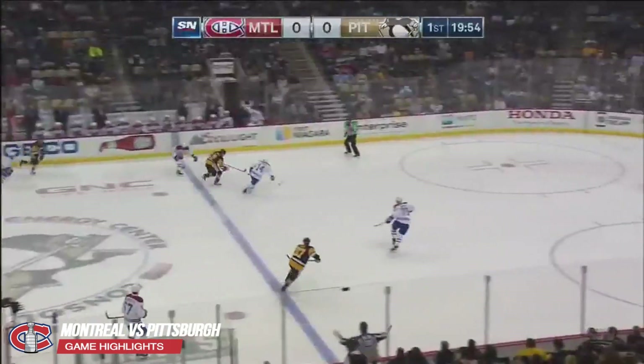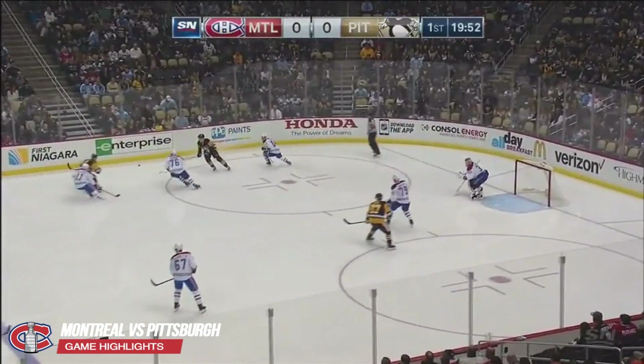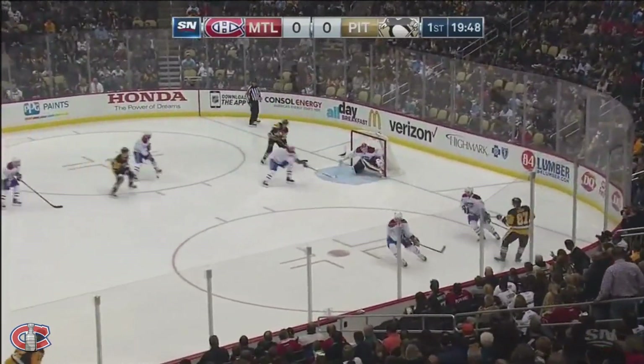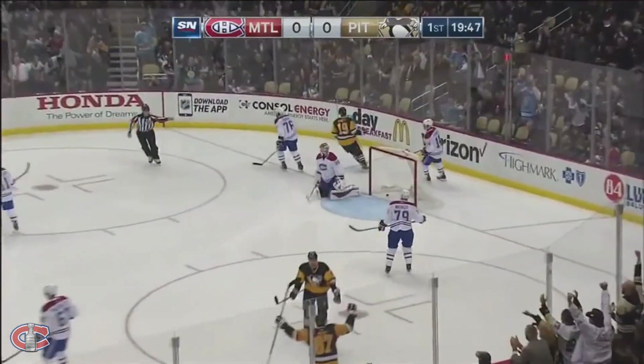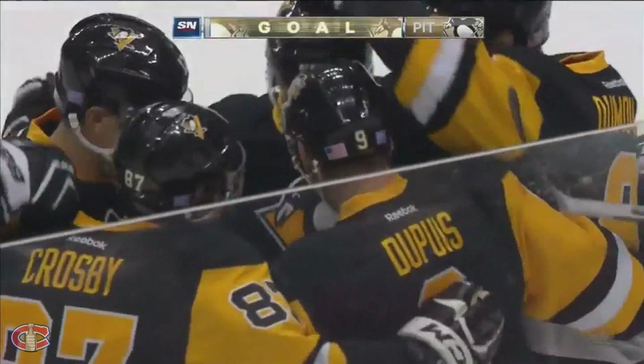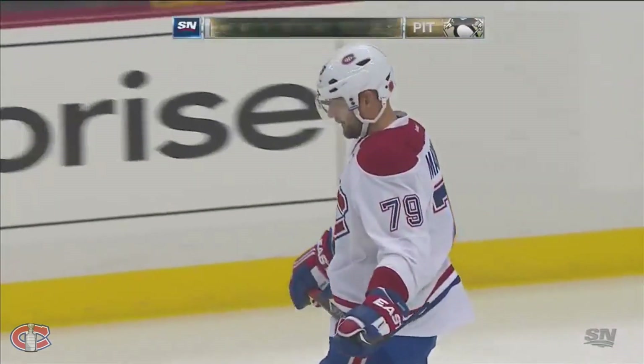Sidney Crosby out there to take the opening draw against the top line for the Canadiens. Bit of a new look line for Crosby as he's got Pascal Dupuis. And Dupuis scores! How's that for a start? Pascal Dupuis taps it in, 13 seconds in — 1-0 Pittsburgh!